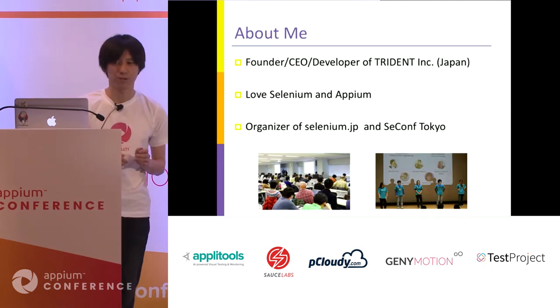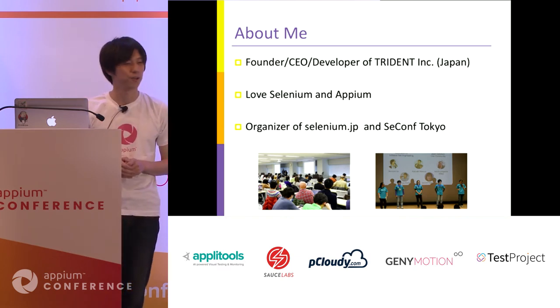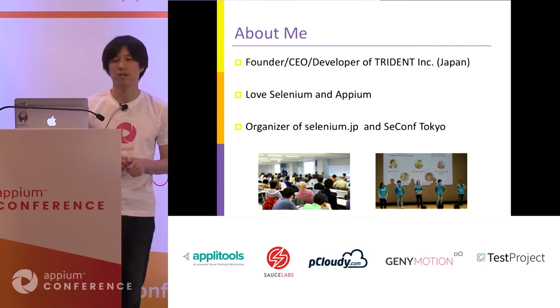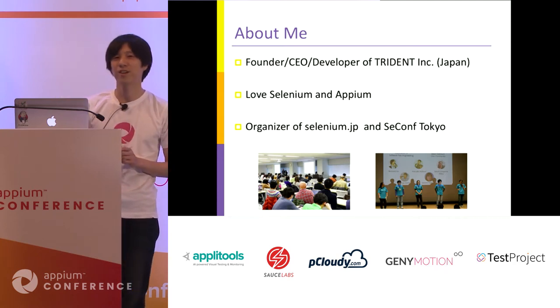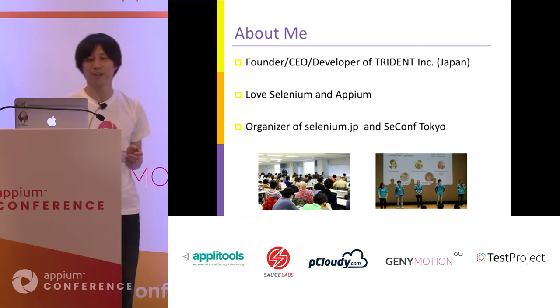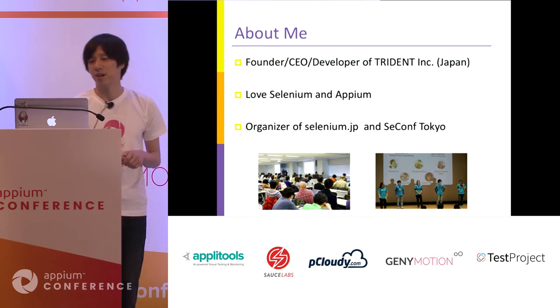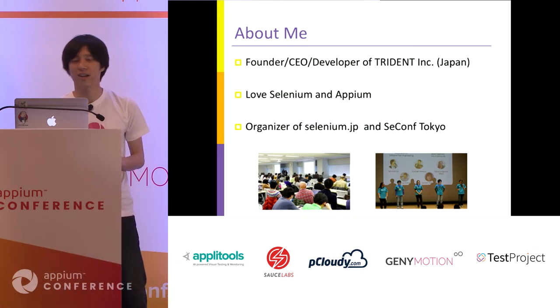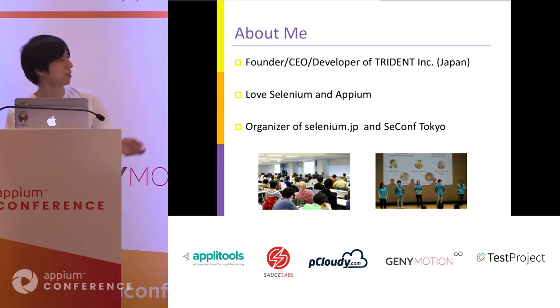First, I'd like to introduce myself. I'm founder, CEO, and developer of Trident Inc. in Japan. Trident Inc. is a venture company in Japan. I love Selenium and Appium — I even wrote a Selenium book in Japanese. I'm also organizer of the Selenium community in Japan and Selenium Conference Tokyo this year. This is a photo of the user community and Selenium Conference event.